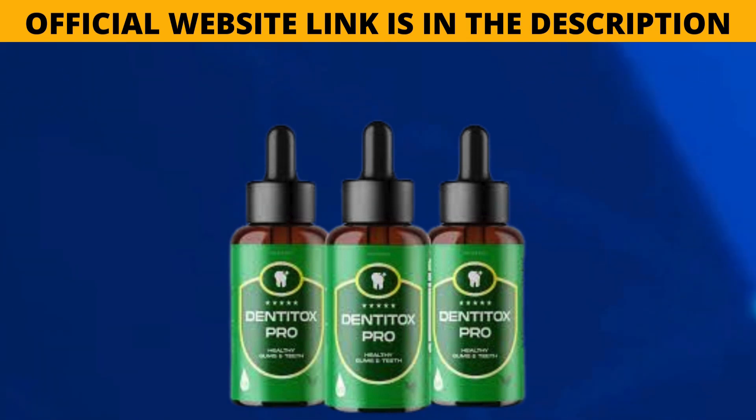This product has been formulated to promote dental hygiene and provide daily nutrition for stronger teeth and gums. This oral supplement contains a blend of vitamins, plant extracts, minerals and other compounds that work together to reduce inflammation, strengthen enamel, improve gum health and much more. Dentatox Pro offers a holistic approach to oral health, providing essential nutrients and promoting dental hygiene.